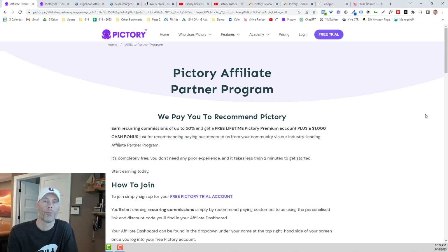So I'm gonna start by walking you through the Pictory Affiliate Partner Program. As you can see, they offer the opportunity to make up to 50% of each new Pictory subscriber. They also offer an opportunity to get a free lifetime Pictory premium account, plus a $1,000 cash bonus.